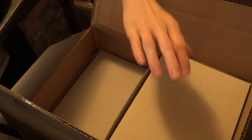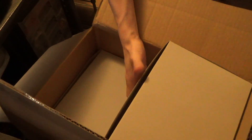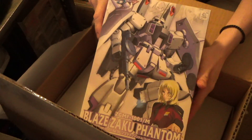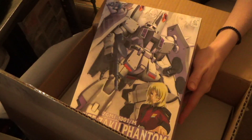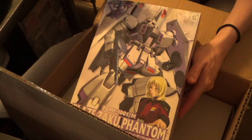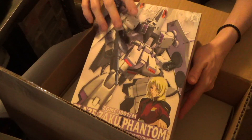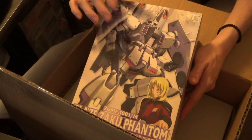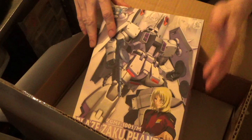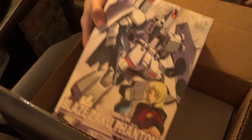Now they've got a lot of 1/100 Gundam SEED Destiny kits in stock, and since the Master Grade of the Luna Maria Haze Zaku was coming out, I decided to get the Zaku Warrior Phantom. I want to compare this version to the Master Grade when it comes out, but I don't want to have two of the Luna Maria Haze Zaku. So I figured I'd get this — and we'll probably get a P-Bandai of this guy eventually, so I probably won't get that.